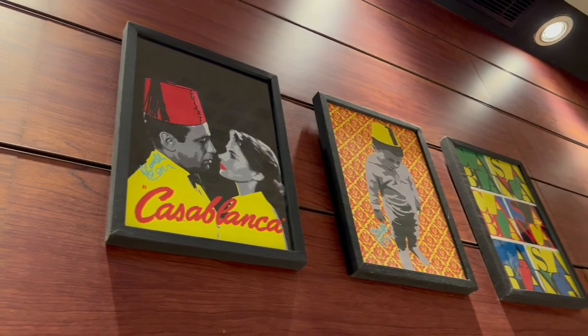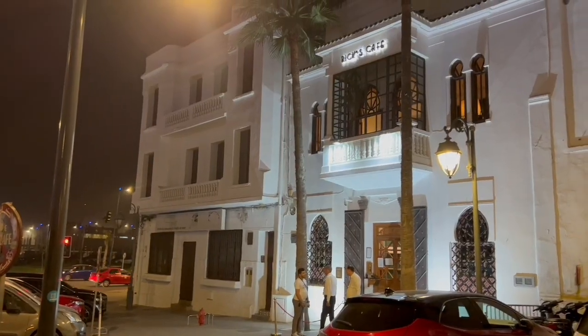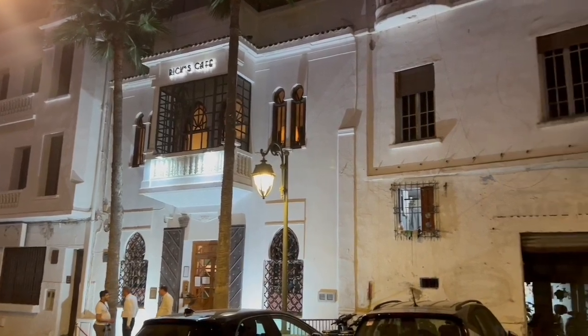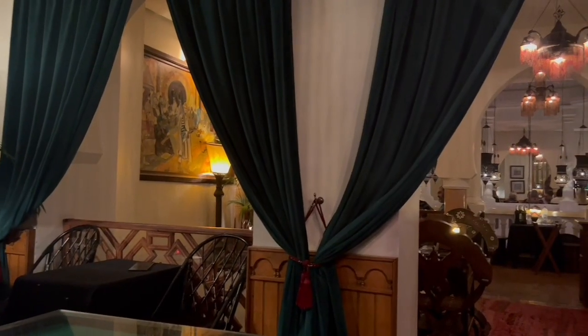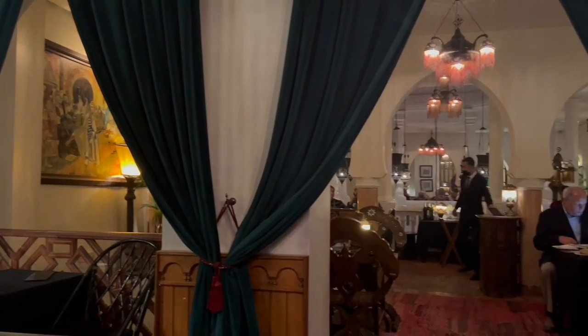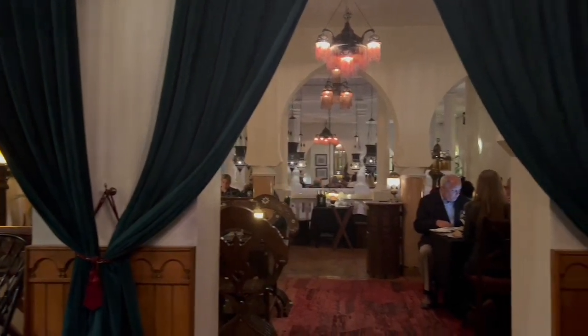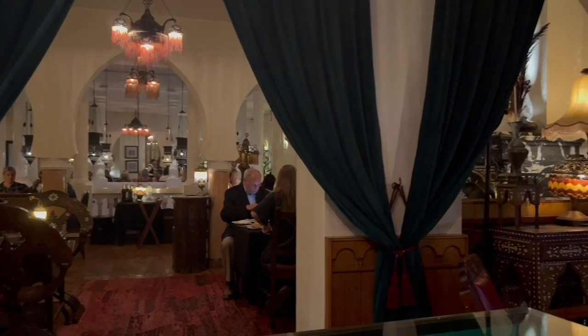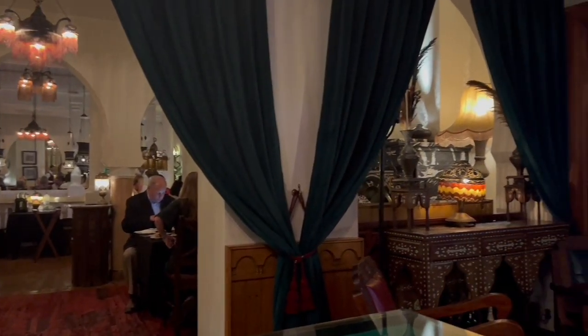The movie Casablanca was actually filmed on a soundstage in Hollywood, but they have a replica here that is amazing. Reservations are a must, and the only reason we got to go was because our good friend Debbie got us in. We had so much fun — you're basically stepping back in time. Do not miss going to Rick's.